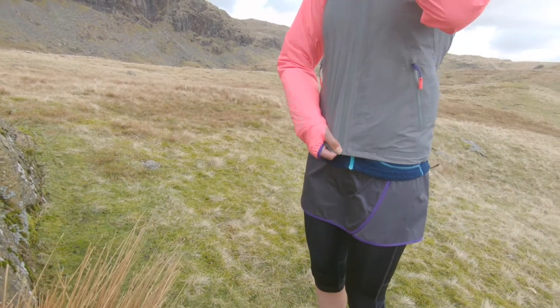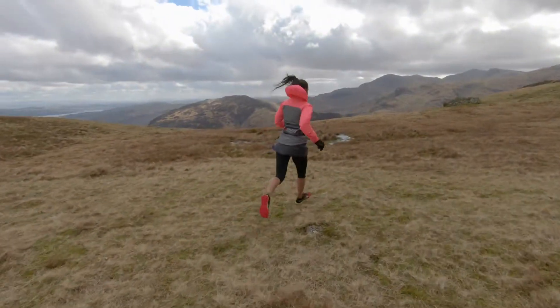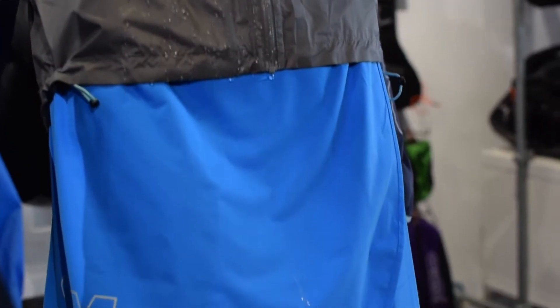Don't think of it so much as a skirt or a pair of shorts, but as an extension to your waterproof jacket. So with the shorts or the skirt, water runs down the jacket, down the shorts or the skirt, and off.